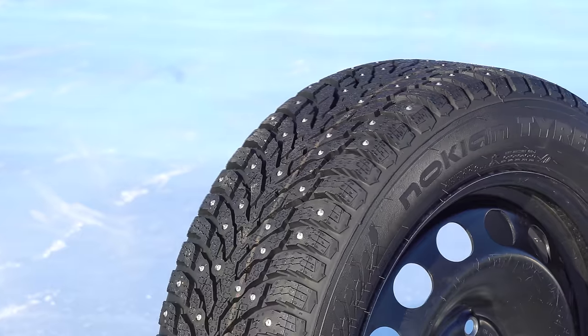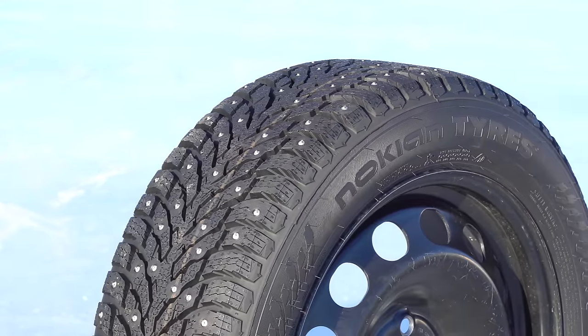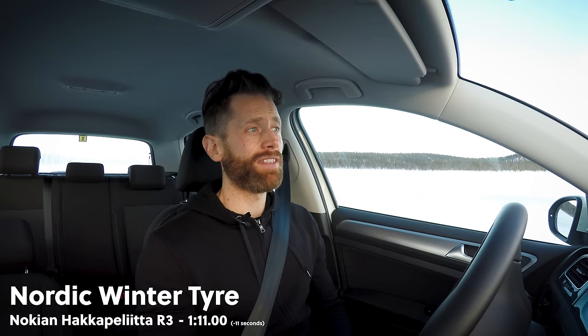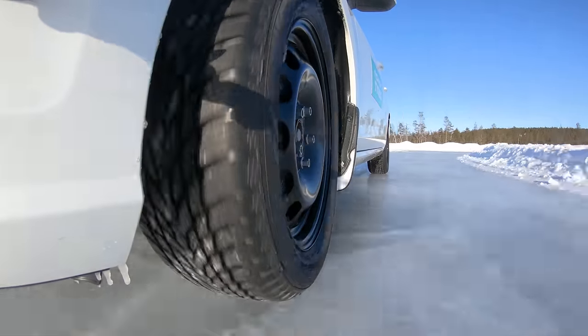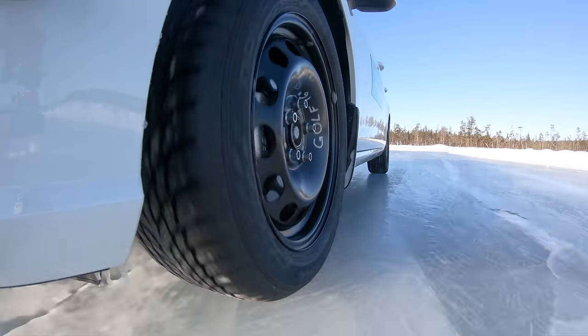Next tyre — I'm going to see what the Hakapolita 9 is, which is their studded winter tyre. A similar compound to this with bits of metal jamming down into the ice. You'd think, if this compound alone is so much better, putting actual metal into the tyre that sticks into the ice would be vastly better. Either way, I'm sure I'm going to have fun. Let's go see what a studded tyre can do.